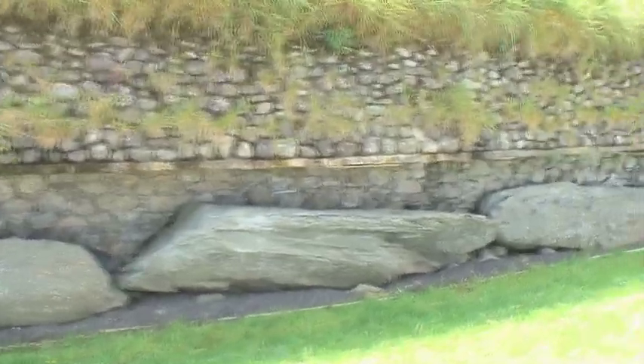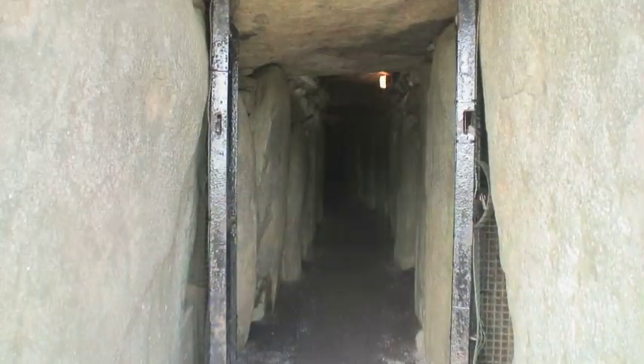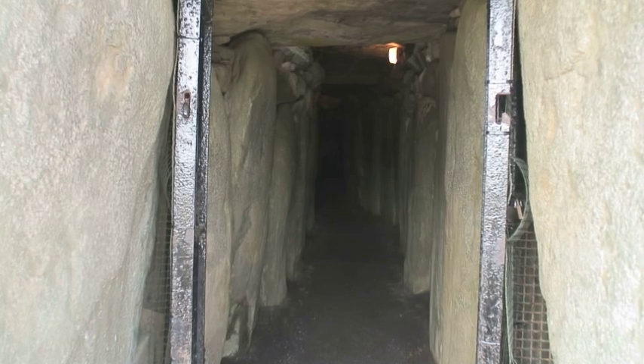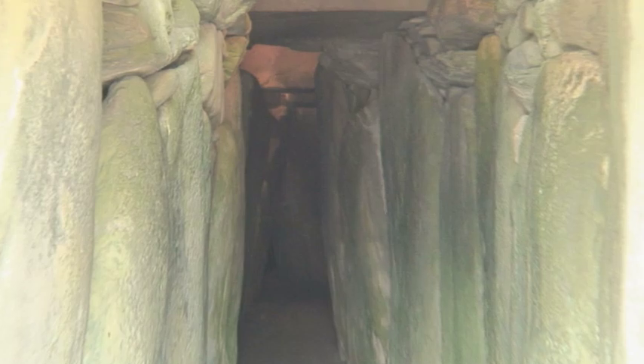There are 97 of them at the base of the structure, and these we call the kerbstones. Inside there are close to 500 more, because they make the walls and roof of the passage and chamber. All of the big stones are a very particular type of stone known as greywacke.